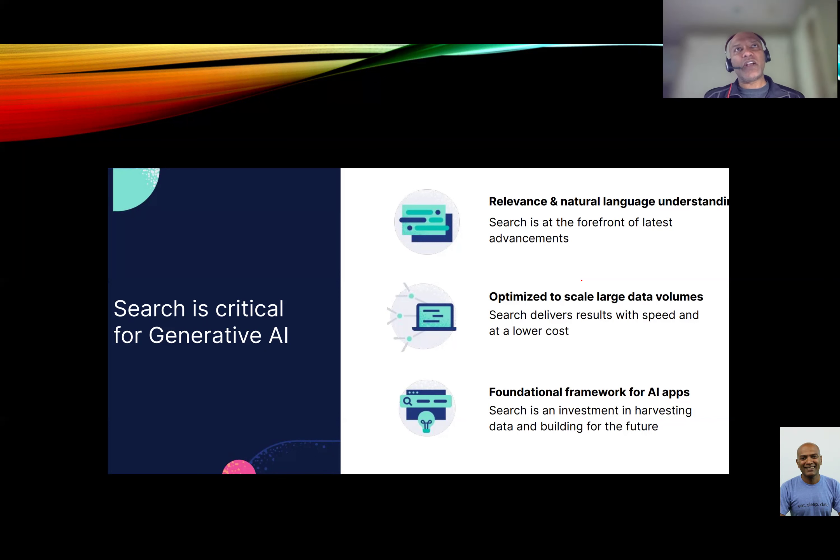As generative AI capability comes more into the picture, one of the things that has come forth is the need for a vector database. Essentially, if you take a lot of documents, images, and videos and train your model on top of that, you have to create a vector embedding — which means you convert that video, image, or text into a number or series of numbers to predict what the next word or sequence might be. That is stored in a vector embedding database.